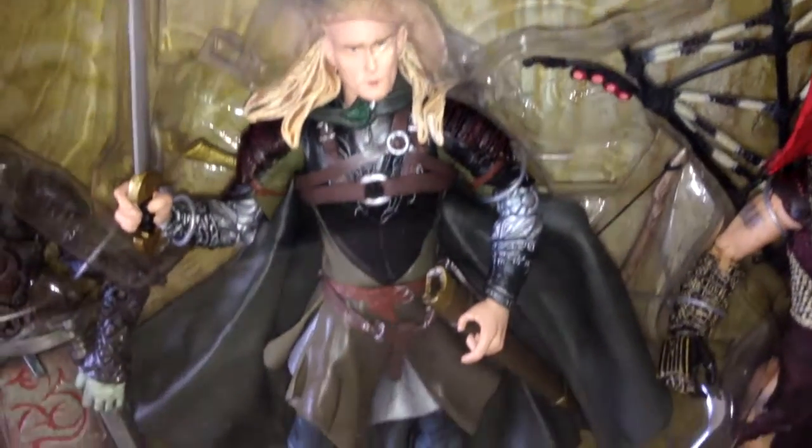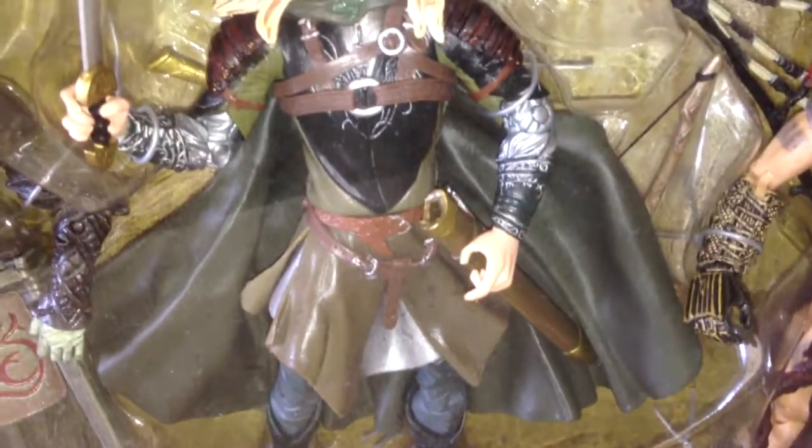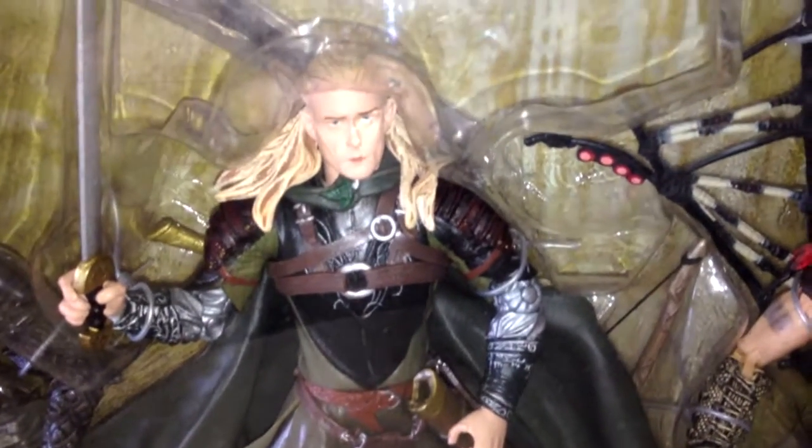Legolas — same Legolas, different gear, more shiny, more paint, better armor, same sort of head.